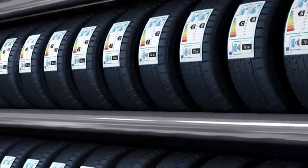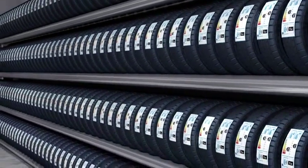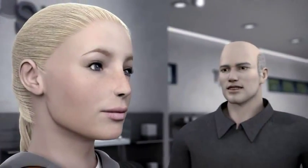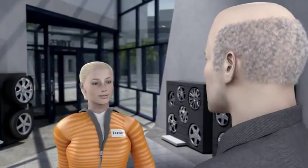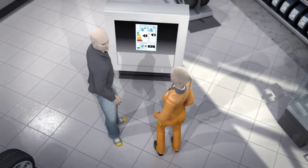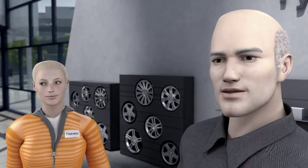The more energy efficient a refrigerator is, the greener the graphic. But she has no idea what all this means when it comes to tyres. The tyre retailer explains to Tina the information shown on the new EU tyre label and which individual characteristics it addresses.